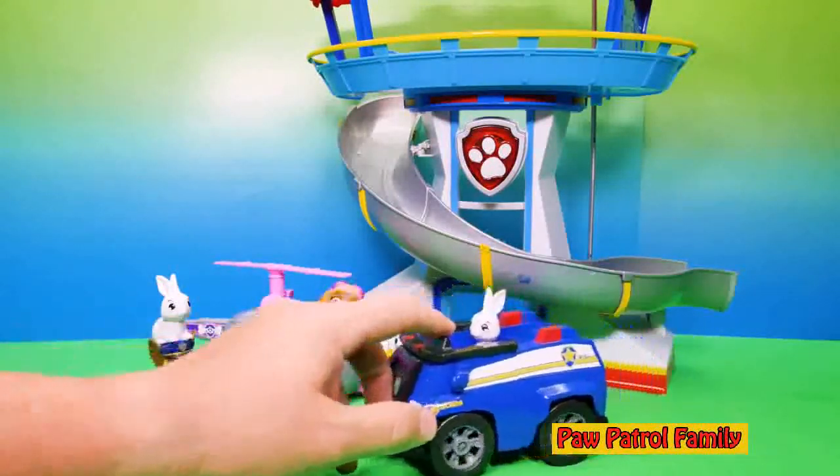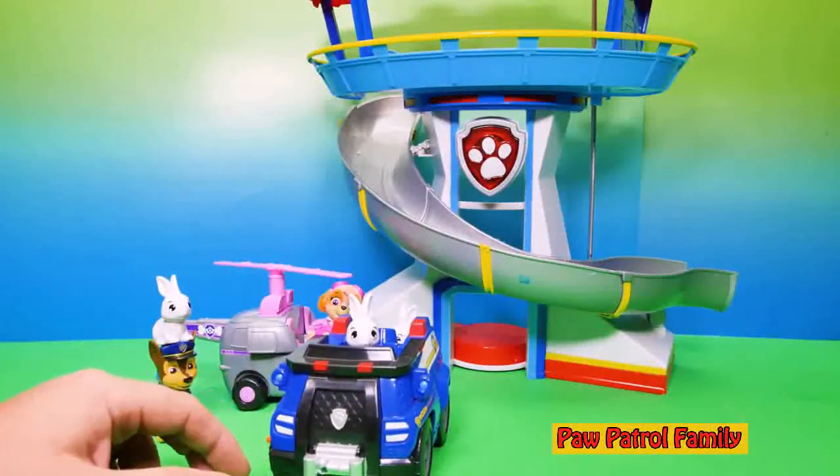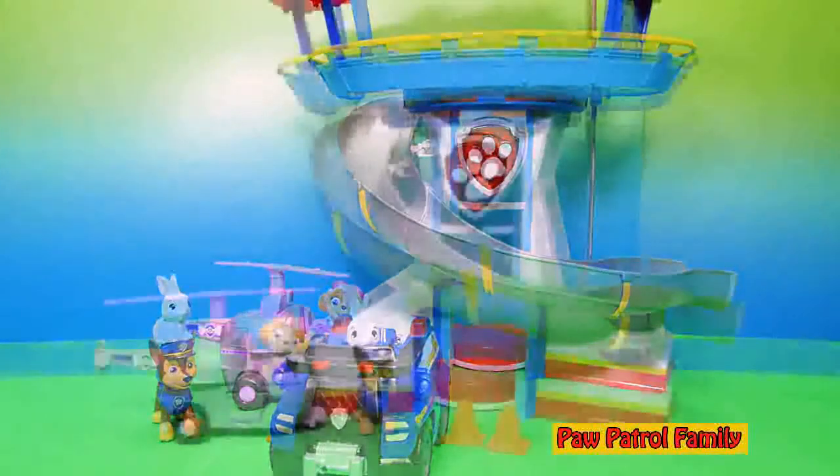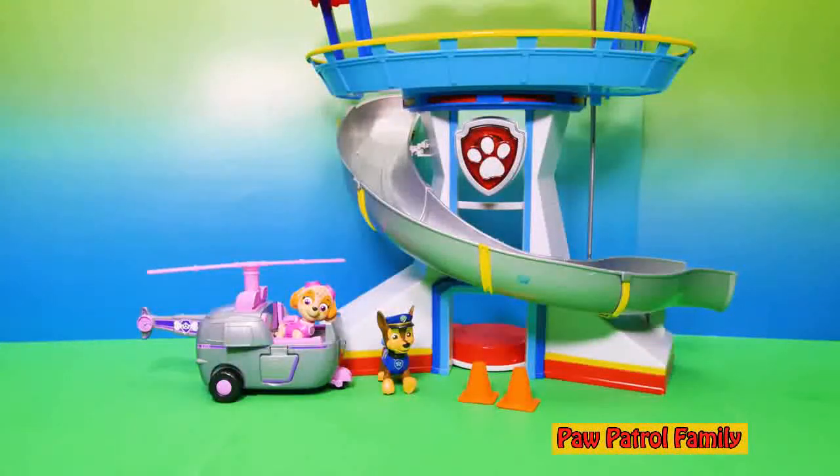Wait a minute — one of the bunnies is driving Chase's police cruiser. I don't know if that's a good idea. The bunnies have taken the cruiser! Did you see that? Where did they go? There they went again. We need to find those bunnies.